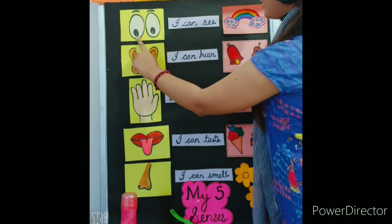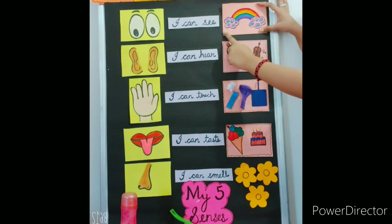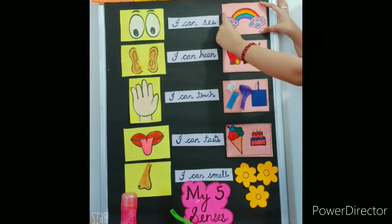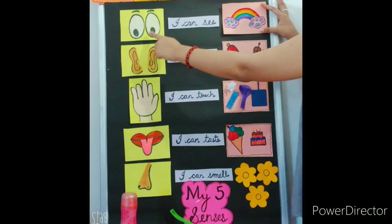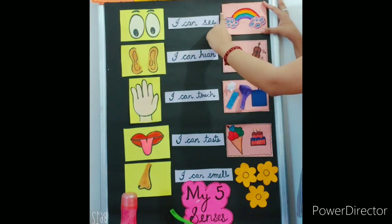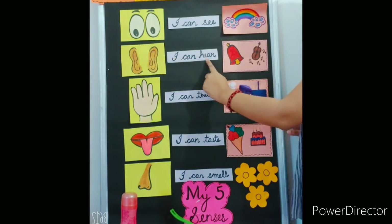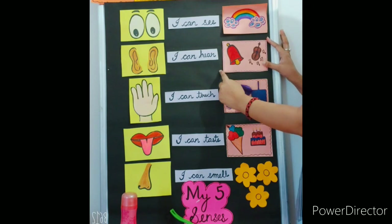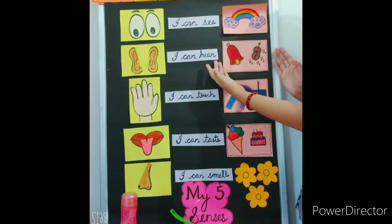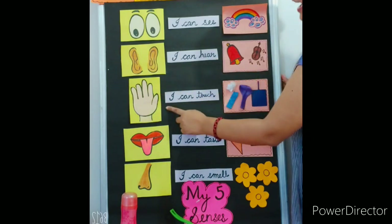Now let's study about the senses. Eyes — I can see with the help of my eyes. This is a picture of a rainbow. Ears — I can hear with the help of my ears. I can hear the bell and the guitar with the help of my ears.